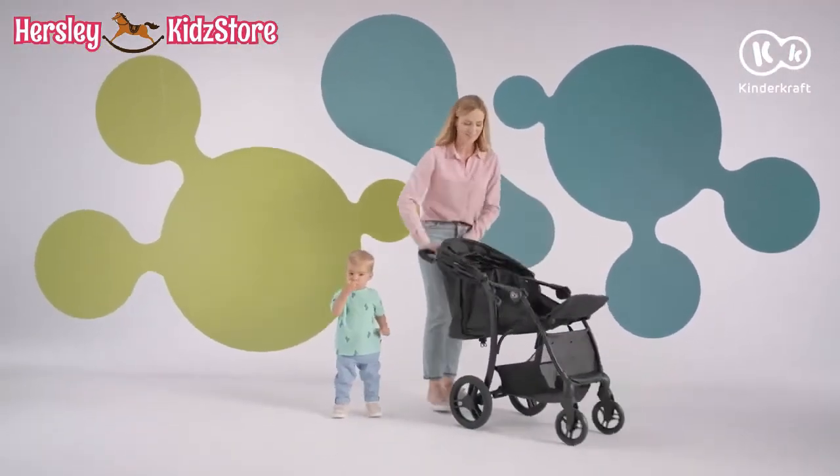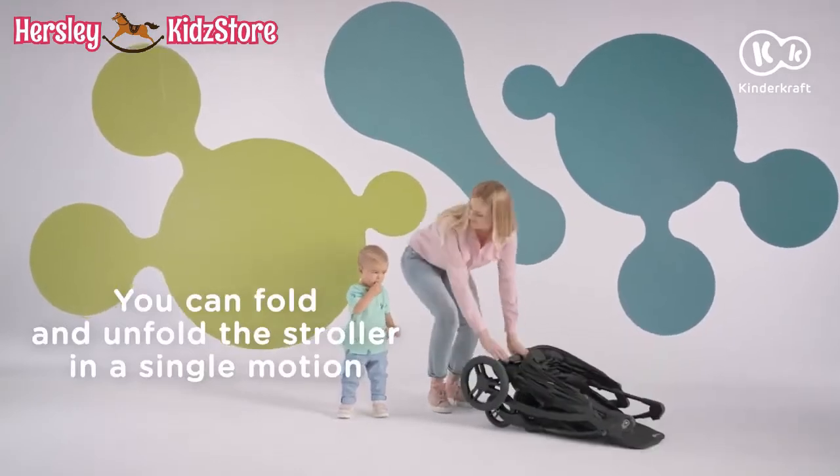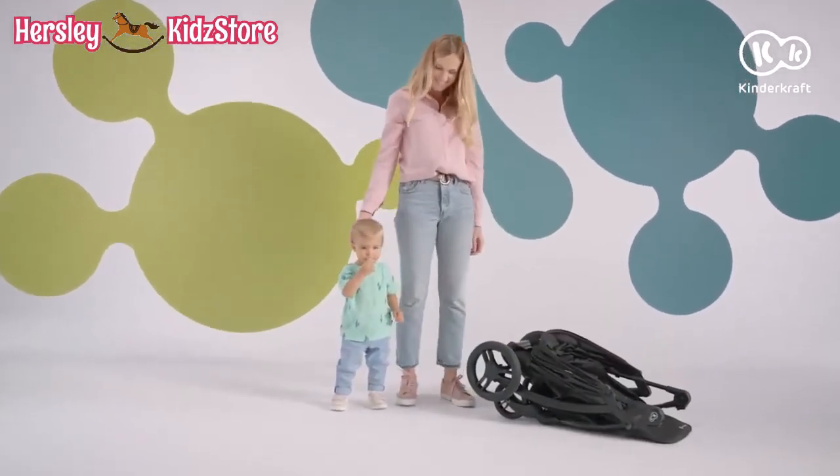And when it's time to go home, collapse the stroller in a single motion. Enjoy your walking trips with the Cruiser Stroller.